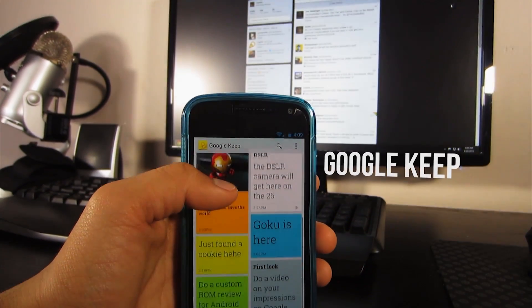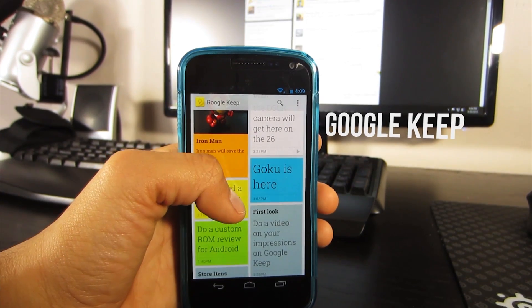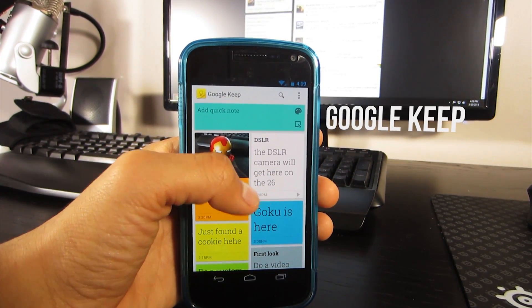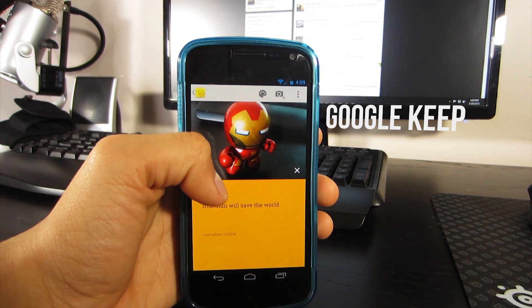I was browsing the internet today and all of a sudden Google announced their new note taking app called Google Keep. I've been using it for a couple hours and this is my overview of their new note taking app. So let's get started.